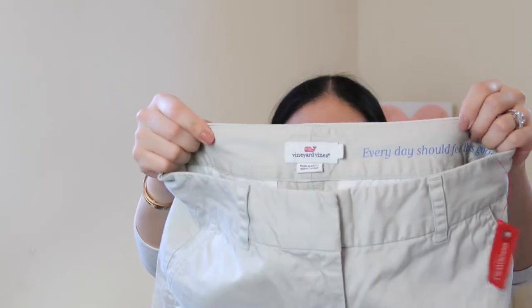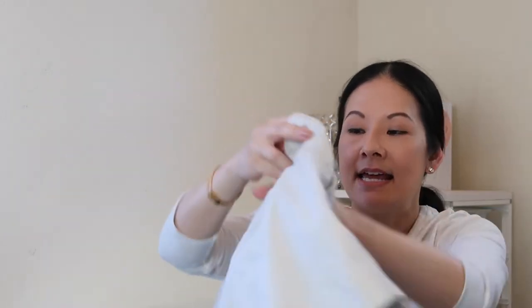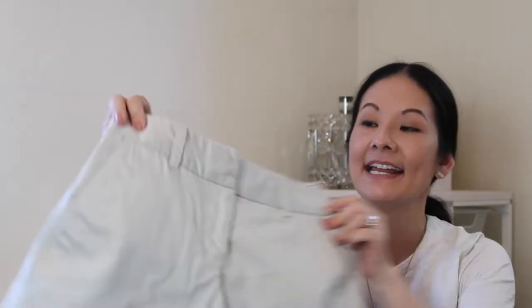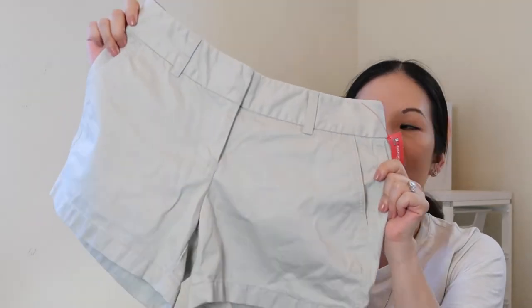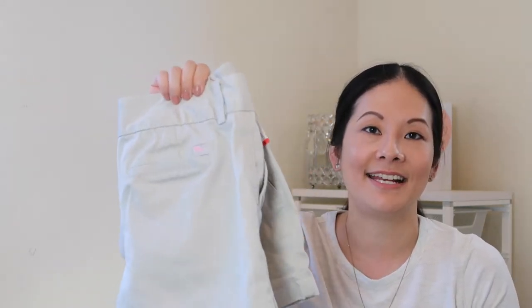Next I found a pair of Vineyard Vines shorts — just a basic khaki style, size four, with the whale on the back pocket in pink, excellent condition. People talk about Vineyard Vines as a good seller on Poshmark, though I have a couple of Vineyard Vines items in my closet that aren't moving great. But I couldn't pass up this classic design in great condition.